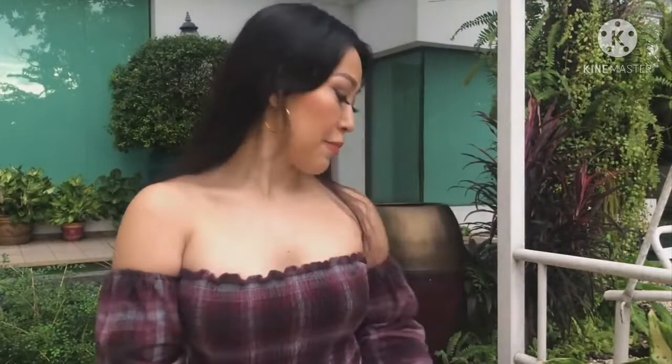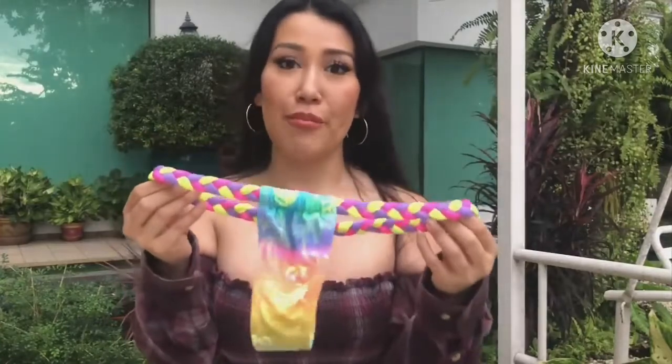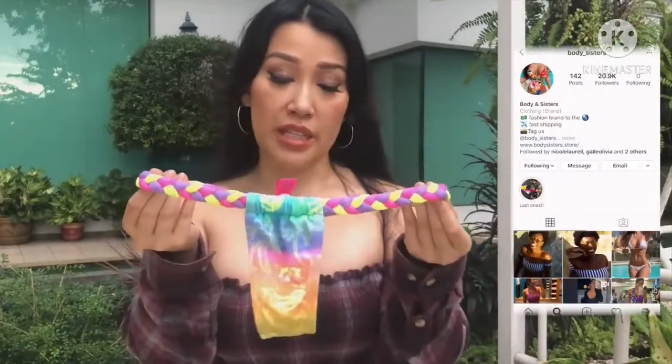All right guys, so I'm excited to show you my first bikini — this is the one from Brazil. I love the color; I am a colorful person, so this kind of bikini just captivates my eyes and I had to grab it. I like the brand — Body Sister — you can follow them on Instagram.